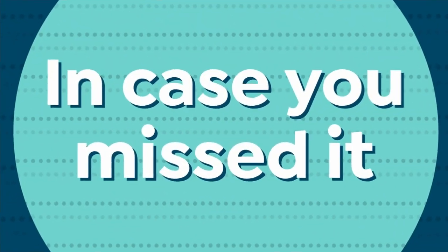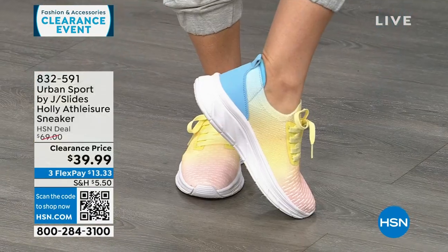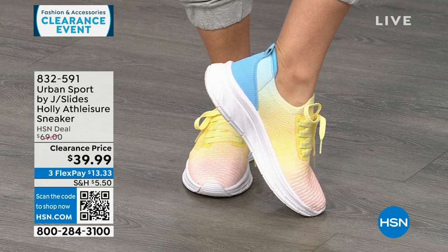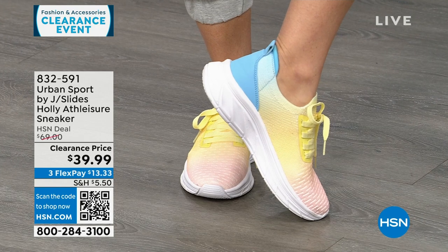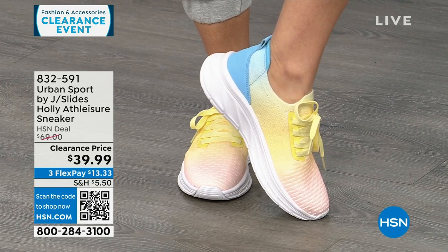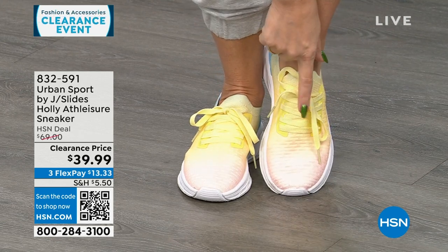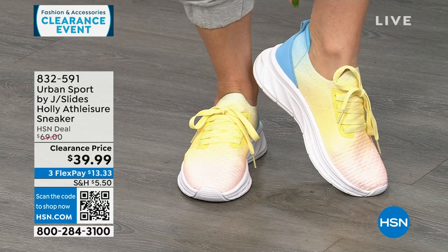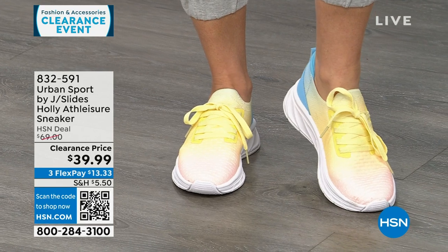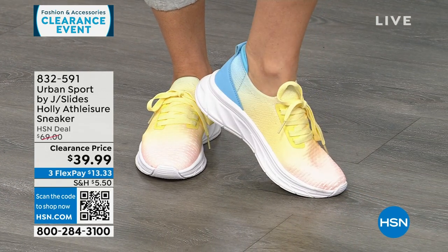If you didn't catch these last hour, they were very popular — Urban Sport by J Slides. These are called Tie-Dye Multi. See how it starts out with pink and ombres into yellow, then into blue? These are functional laces, but once you set them, they are slip-in sneakers — super lightweight. Double memory foam on the inside. These are $69 sneakers on clearance for $39.99.